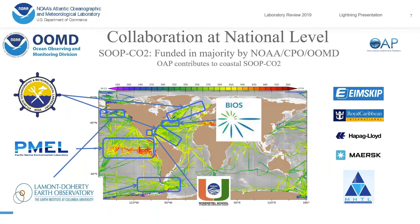We are partnering with four other institutions — one being our sister lab at PMEL, and also Columbia University, Bermuda Institute, and University of Miami — to measure the surface ocean in different areas. We are also partnering with shipping companies to get platforms to install the instrument, including Royal Caribbean for cruise ships and many other shipping companies.